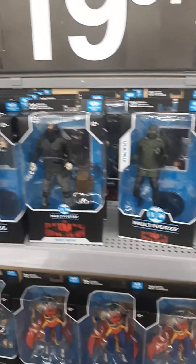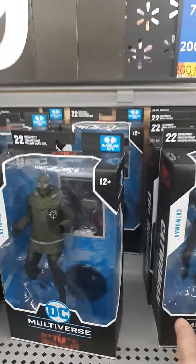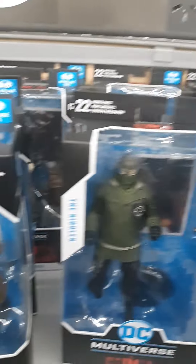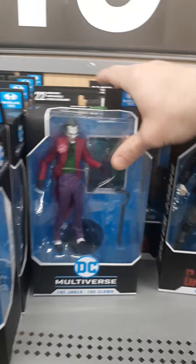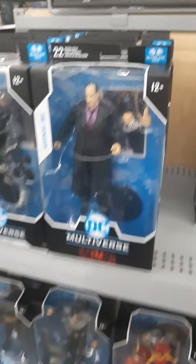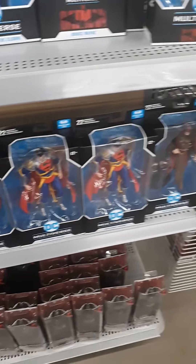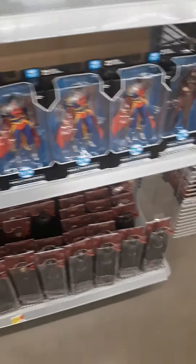Looks like they got a whole bunch of new DC Multiverse here. Catwoman. Three Jokers. It's pretty cool. What else we got there? Some real big ones down on the bottom there.